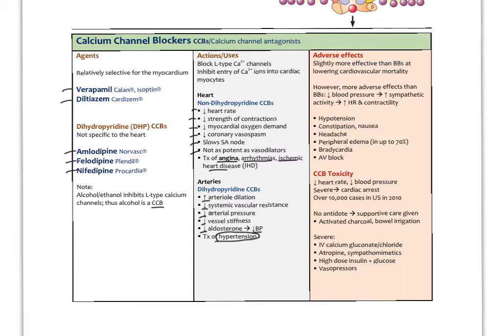Adverse effects of calcium channel blockers include hypotension, constipation, nausea, headache, and peripheral edema — a very common one, occurring in up to 70% of patients. If a patient comes in with edema, check their medication list for a calcium channel blocker. Other concerns include bradycardia and even heart block where no electrical signal gets through the AV node. Calcium channel blocker toxicity presents as severely decreased heart rate and blood pressure and can result in cardiac arrest. In 2010, there were over 10,000 cases of CCB toxicity in the US.